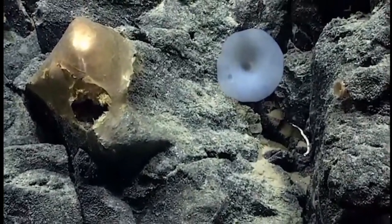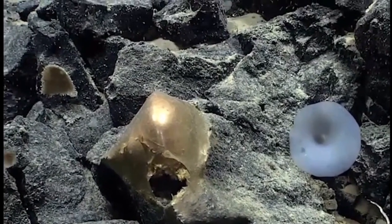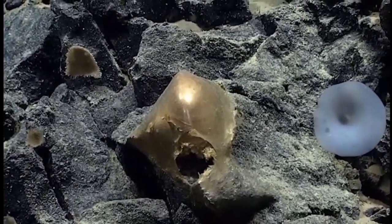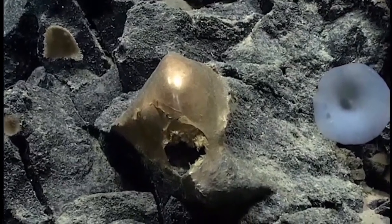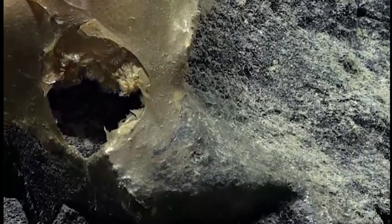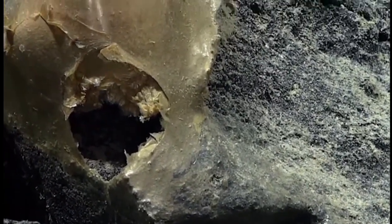Is this some sort of encrusting sponge? Yeah, I don't know what to make of that. Want to go tight on the opening? Sure. See what's in there. Stabilizing. Interesting. I don't know what this is. I'm not sure.